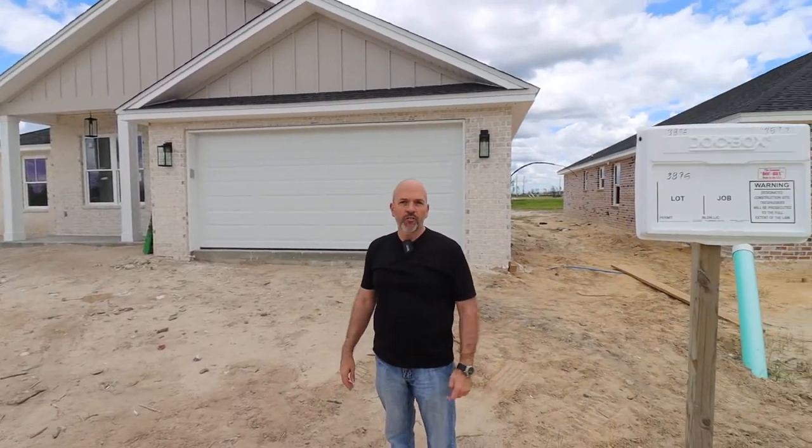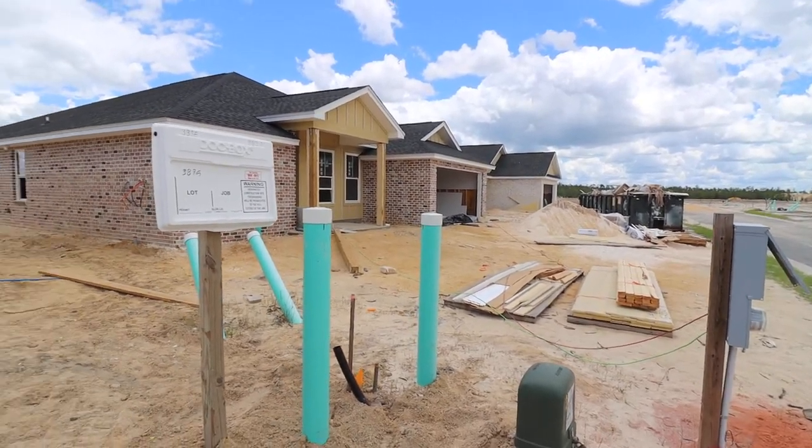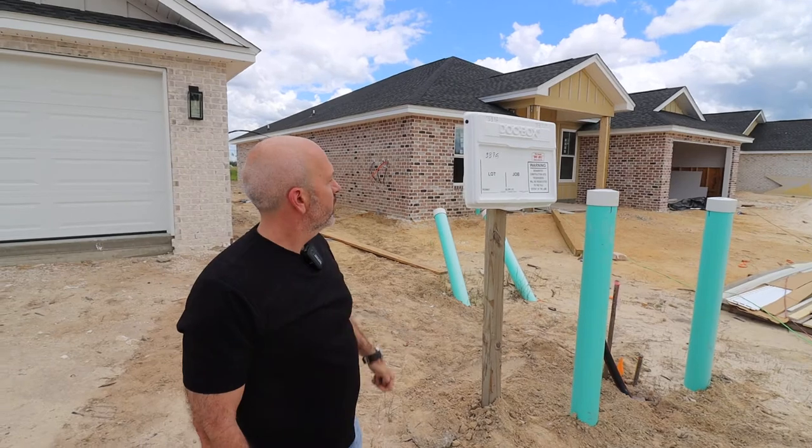We've got eight under construction right now. It's an all-brick community, with hardy board up in the soffits.